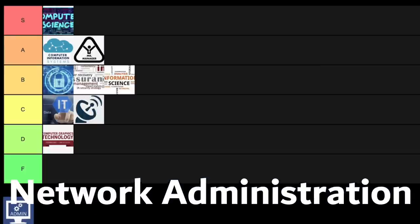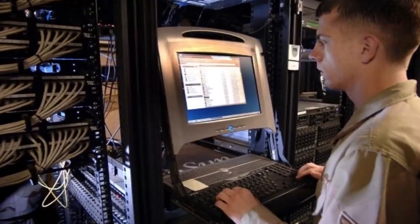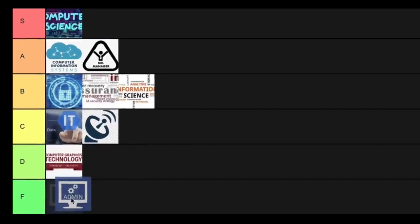Network administration is next on the list. This is basically where you make sure a company's computers, software programs, and security functions run smoothly without any hiccup. It's actually pretty similar to an IT degree and you will be competing for a lot of the same jobs. The problem is the statistics just aren't nearly as good as an IT degree, and IT graduates will basically know how to do everything that you do, so for that reason this one is going into F tier.